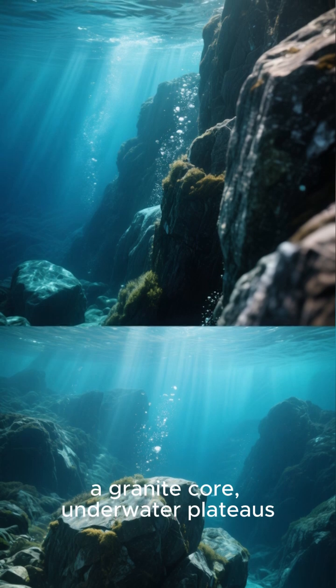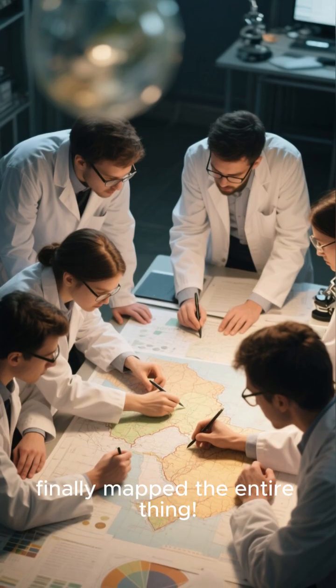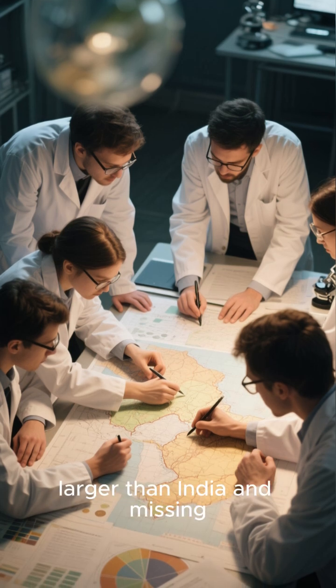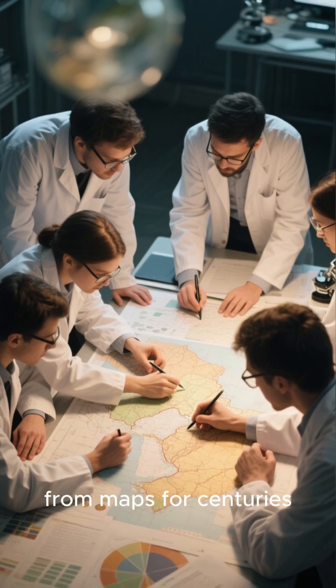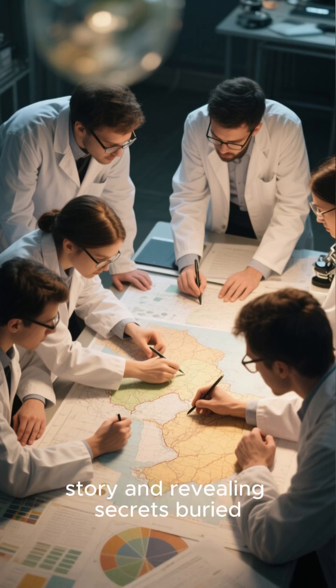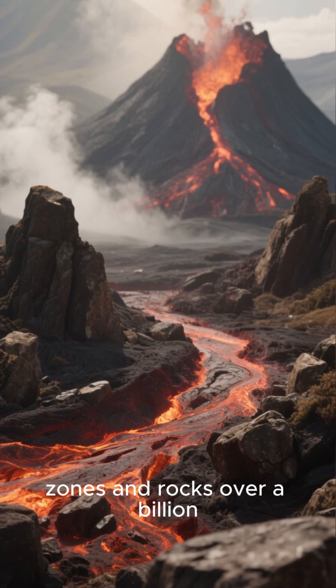It has a granite core, underwater plateaus, and massive ridges. Scientists finally mapped the entire thing, uncovering a vast hidden landmass beneath the Pacific — larger than India and missing from maps for centuries. Nearly invisible and long dismissed, this discovery is rewriting Earth's geological story and revealing secrets buried since the age of dinosaurs.